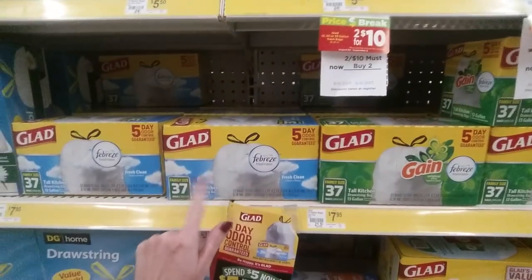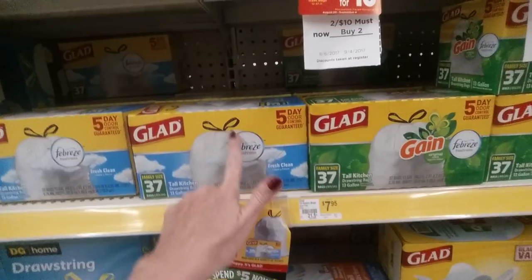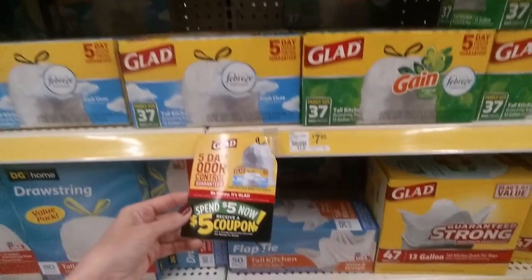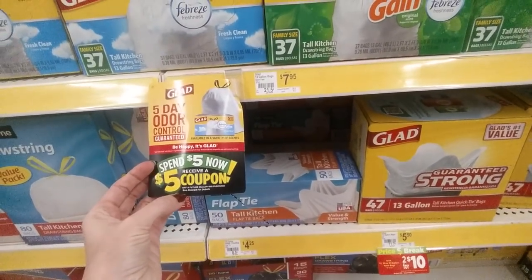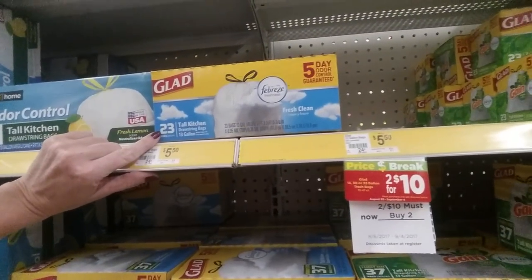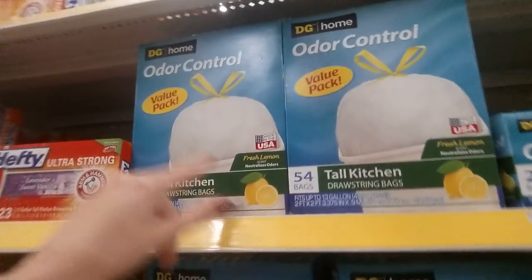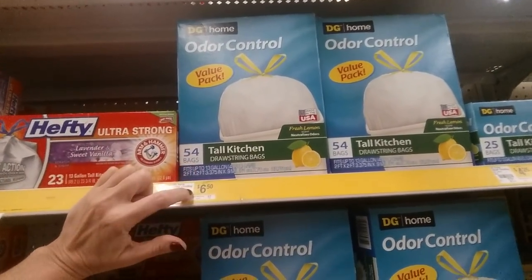They have Glad, which is the brand name — 37 family-size, 13-gallon tall kitchen drawstring bags for $7.95. It looks like if you spend $5 now you get a $5 coupon off a future qualifying purchase. Or you could get 23 of these Fresh Clean ones. But they have the generic, which is probably what I would get because they work fine — Tall Kitchen Bags Lemon Scent for $6.50.